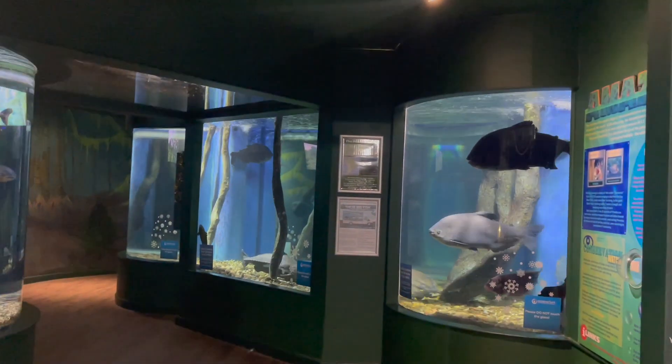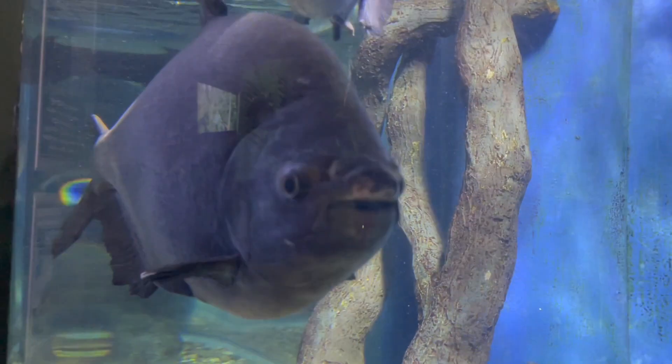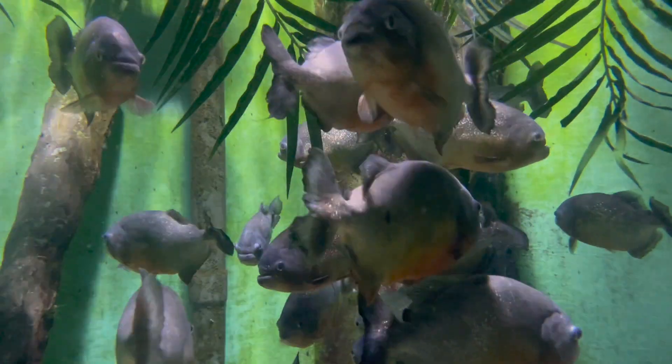The aquarium covers fresh and seawater creatures, which means you'll get to visit everything from fish, invertebrates, reptiles, amphibians, mammals and birds.